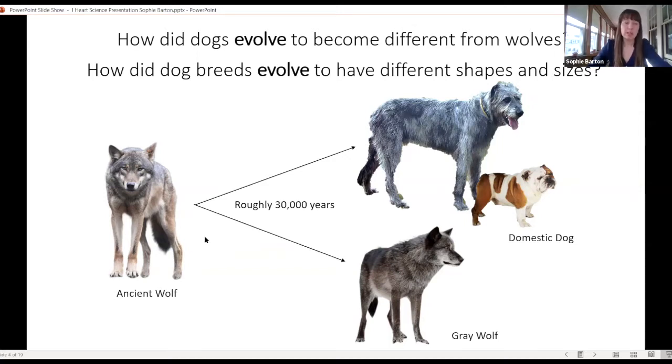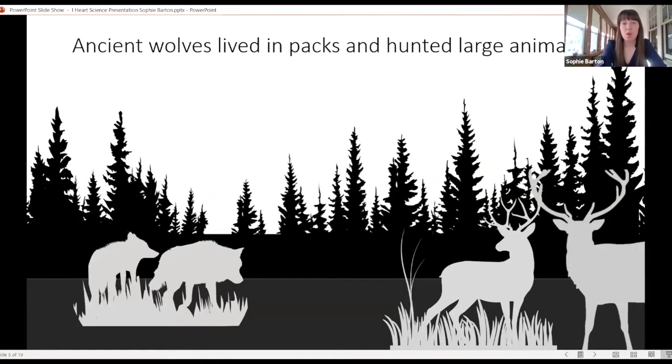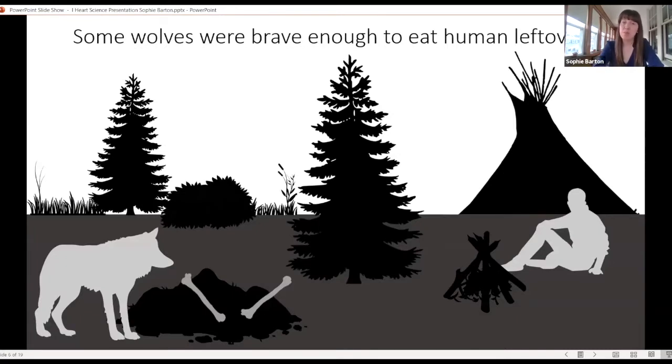To better understand this, you have to look at their evolutionary history. We know that in the past there was probably an ancient wolf population that lived roughly 30,000 years ago, which then diverged into two different lineages. One became domestic dogs, and the other became the gray wolf. We think those ancient wolves lived in packs and hunted large animals, just like modern wolves do today — hunting animals like deer. But hunting deer can be difficult, and most wolf hunts actually aren't successful, so sometimes wolves would go hungry for long periods of time.